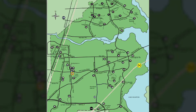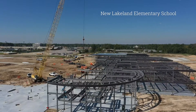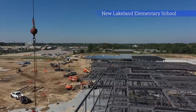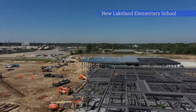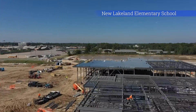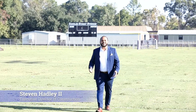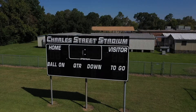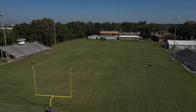While growth has taken Humble ISD north into Kingwood, east into Atascosita, and south along the Beltway, its roots lie in Humble. And while the growth has necessitated the building of new schools, Humble ISD remains committed to keeping older facilities up to newer standards. For instance, right here at Charles Street Stadium, we're doing a major renovation to this historic facility right here in downtown Humble.